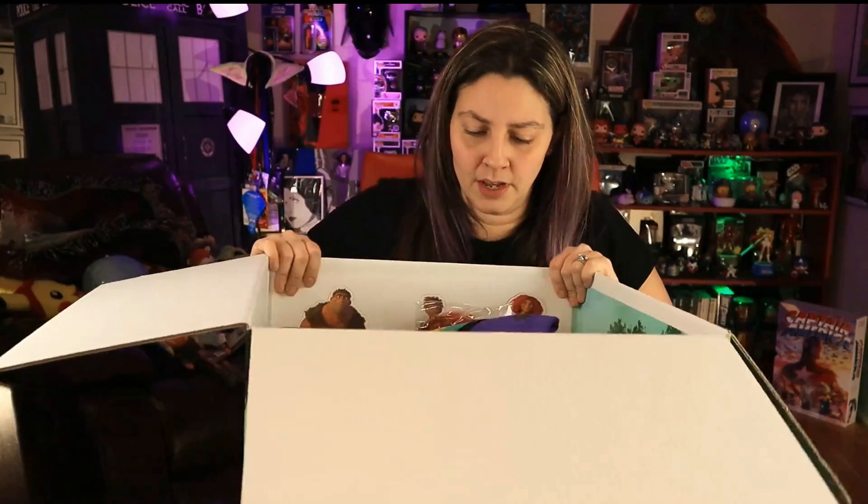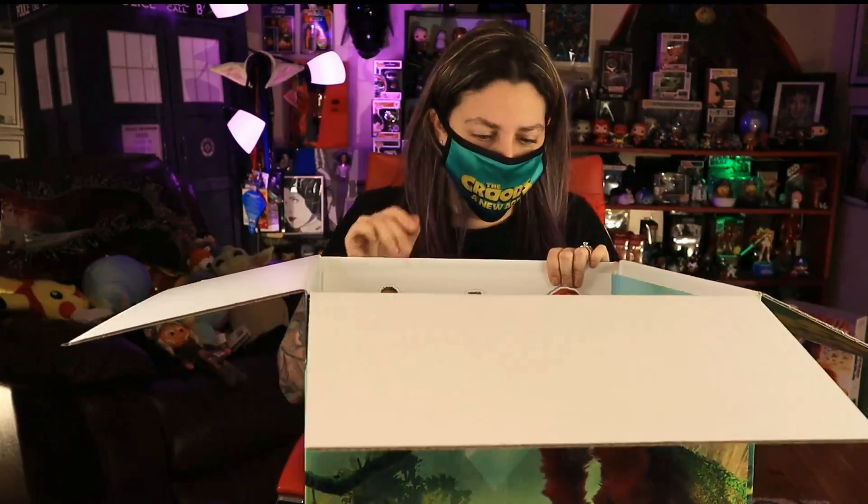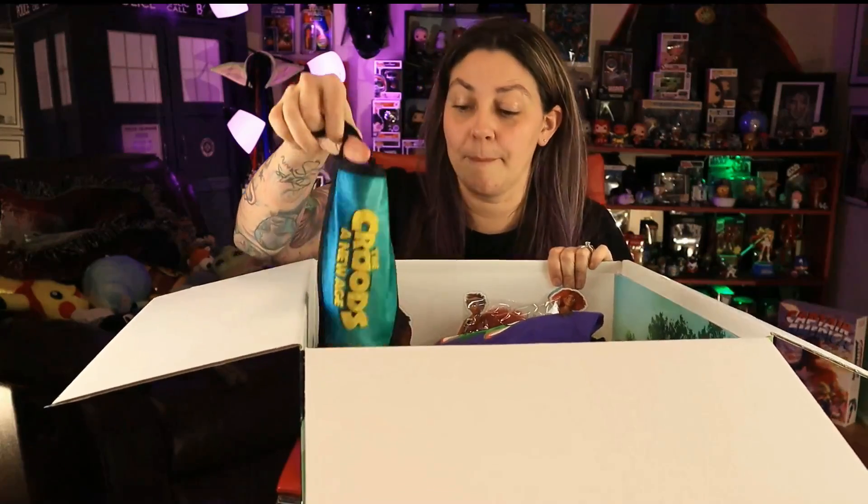Oh my goodness, you guys — holy moly! First of all, look — there's a Croods: A New Age mask. Should I do the whole video like this? No, I'm not gonna do the whole video like that, but I love that there's a mask. Listen — good marketing!